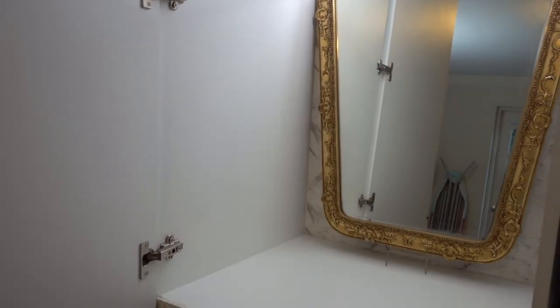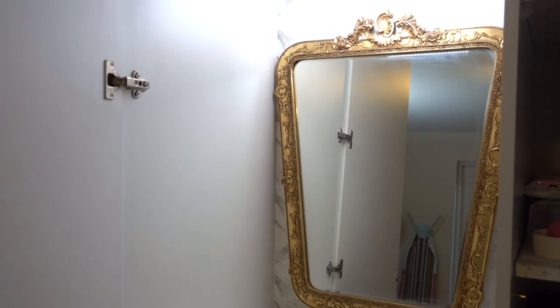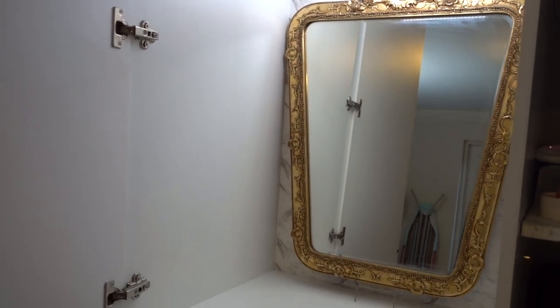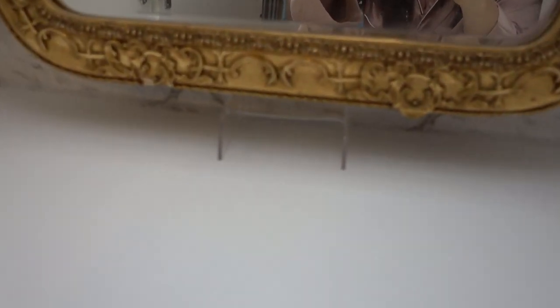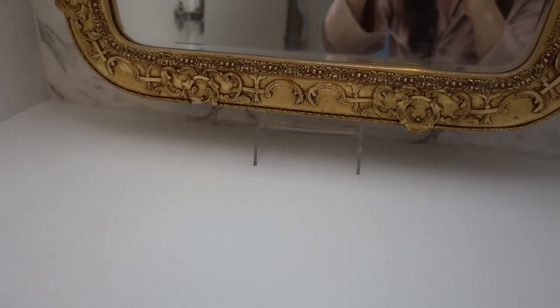I've wiped it down. This mirror is vintage — we've had it for a really long time, it was in another area of the home and now it's in my vanity. The mirror is resting on this acrylic stand I picked up from Muji.